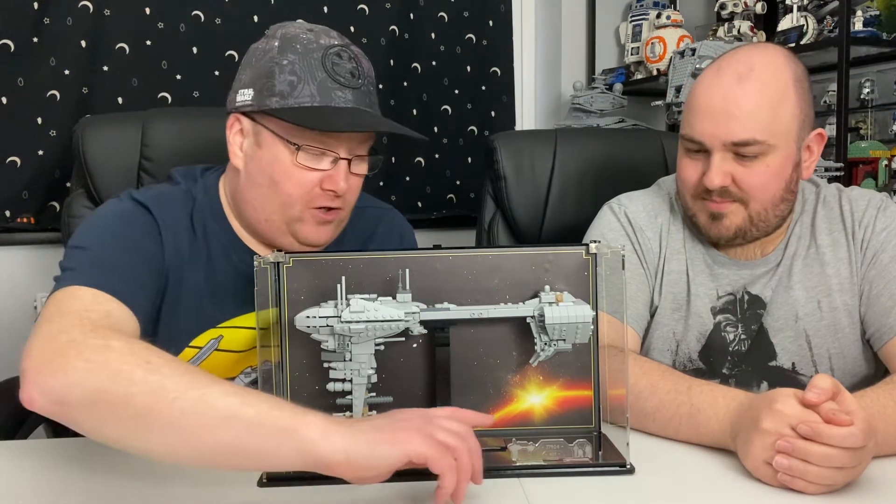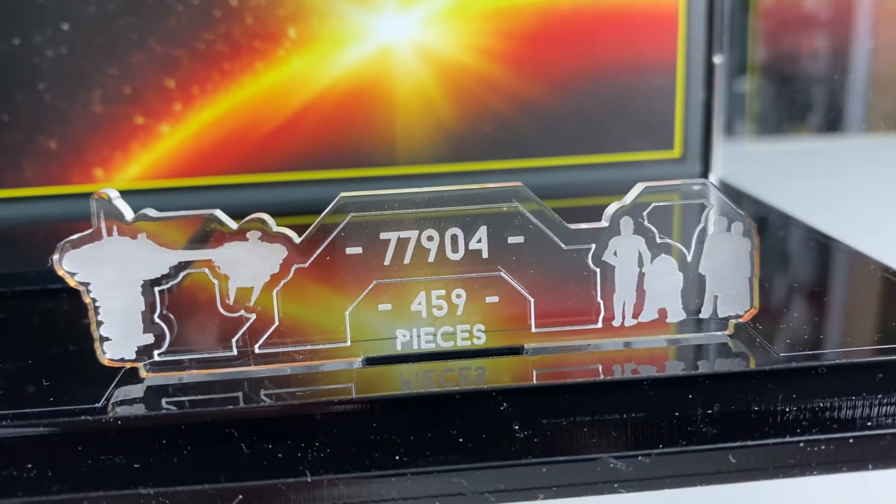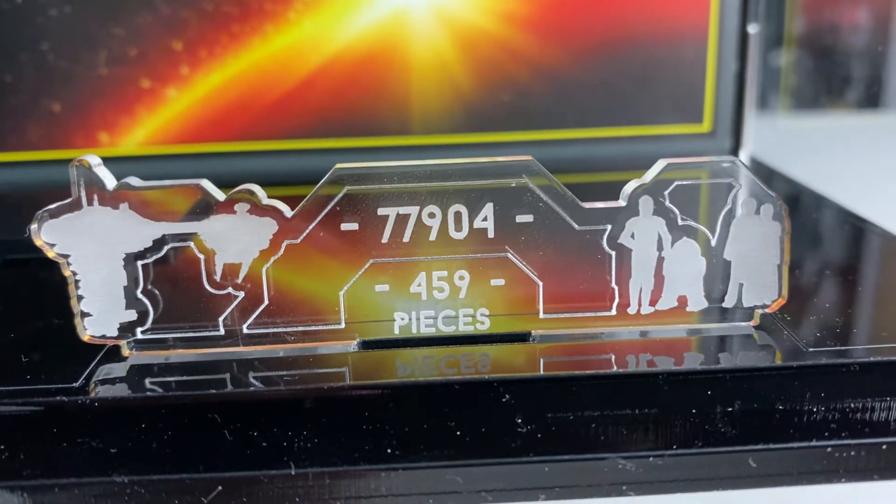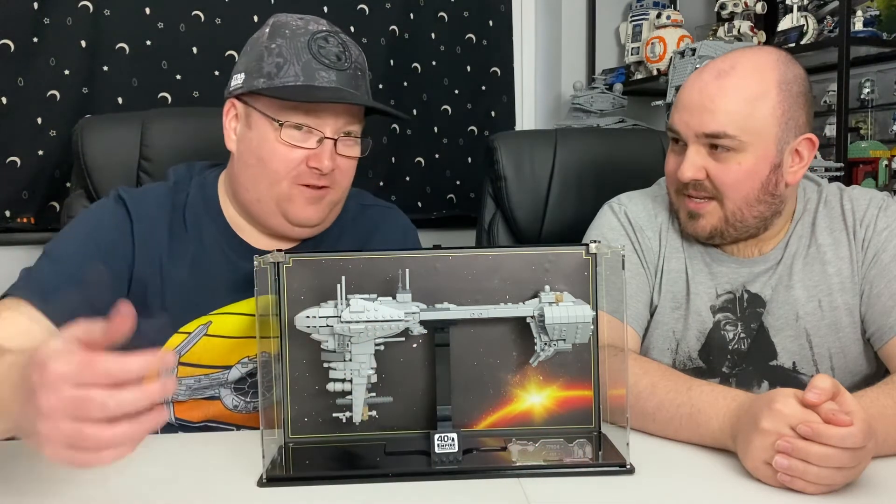With this display solution, it comes with a small plaque kind of showing the ship, the piece count and set number, as well as the crew looking out of the view window.